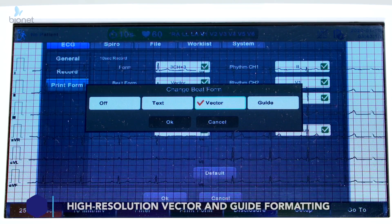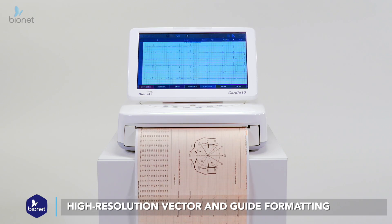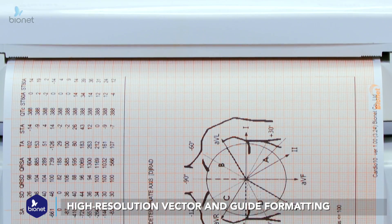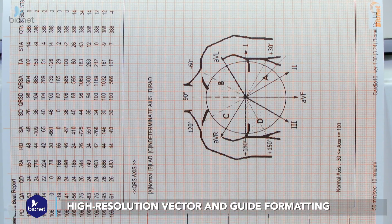Bionet's line of products offers not only text reports for all patient data, but also provides high-resolution vector and guide formatting to ensure the best possible diagnosis.